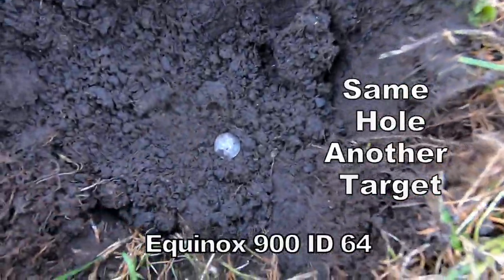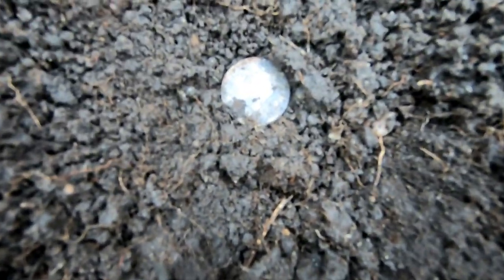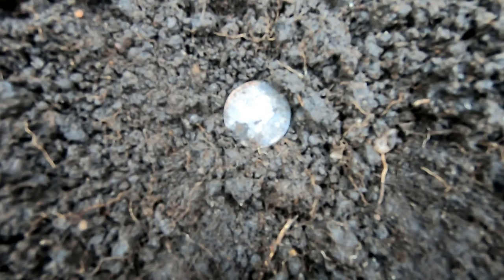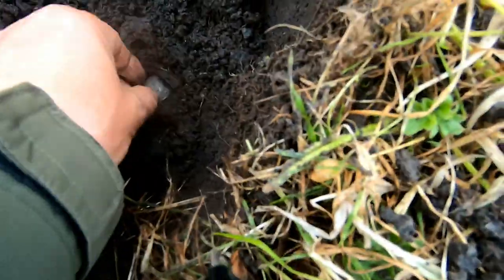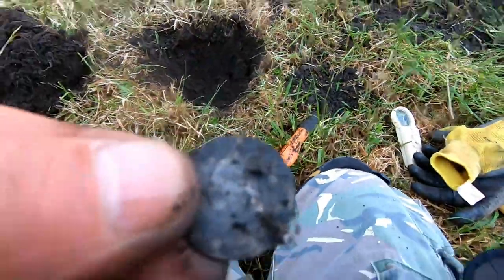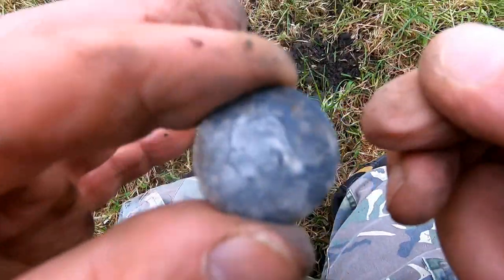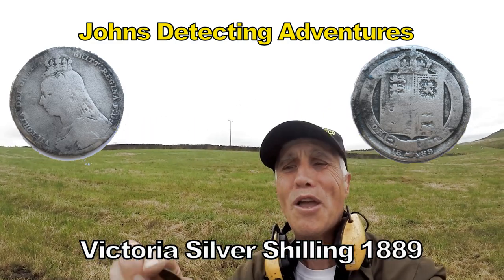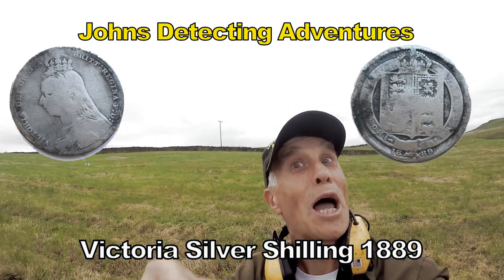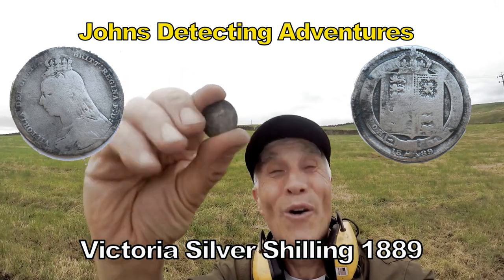That's a shilling - a silver shilling. There we go, brilliantly done! Silver - would you believe it! Wow. And it's nice to finish up with another Victoria, but a shilling this time. I think it's 1890-something. Ho ho ho!